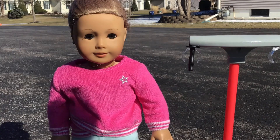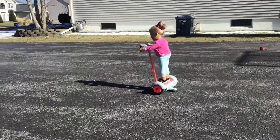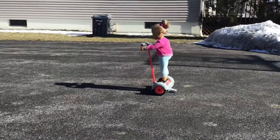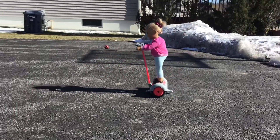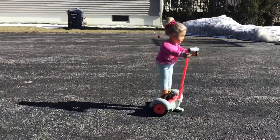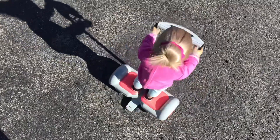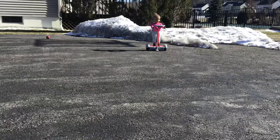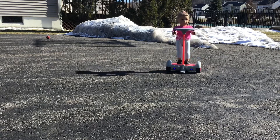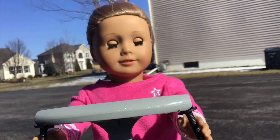Okay, so I'm outside and I'm going to be trying this electric scooter thing. I couldn't get that stupid thing to stop. It's the worst.